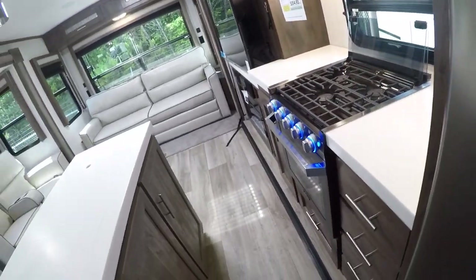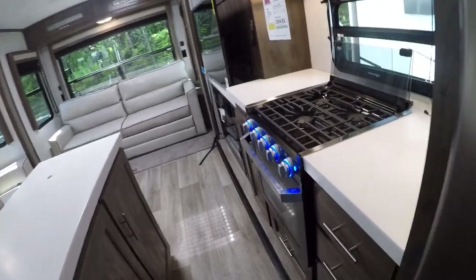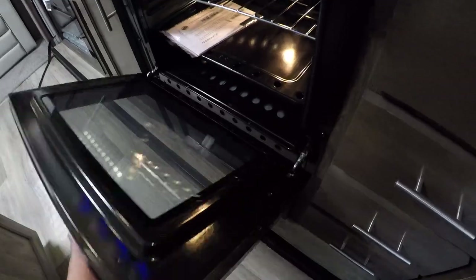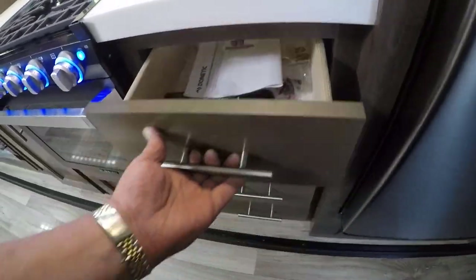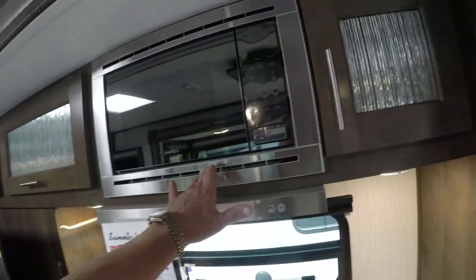Plugged in, of course, or if you get solar — which this is already wired for — you're ready to go indefinitely. Three burner stove with lighted buttons. Furion oven underneath, lots of drawers. If you like to cook, this one looks really inviting. Microwave over the top.